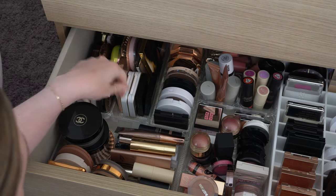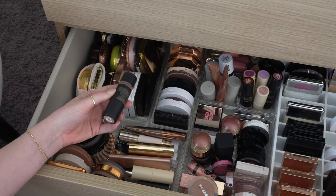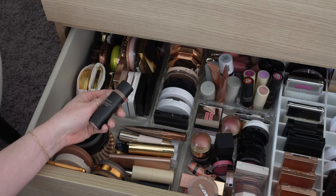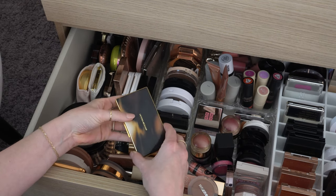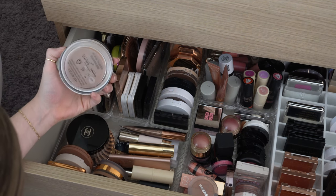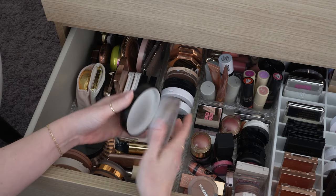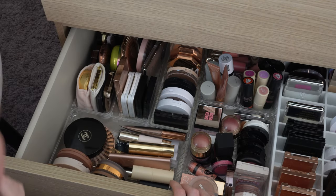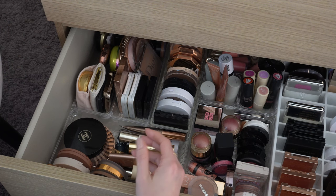Then I have bronzers over here. The first one I'm going to do is Nudestix Bondi Belle — it's not quite as dark and warm as Bondi Bay from them, a little bit lighter and pretty new to me. I'm also going to put in my Victoria Beckham bronzer — I've been missing this one, haven't used it a lot in the last few weeks. I'm going to do the Chanel bronzer — I have the original and the dark one, and I'm putting the dark one in because I love it especially for summertime. And then I'm going to put in the L'Oreal Infallible in light medium.